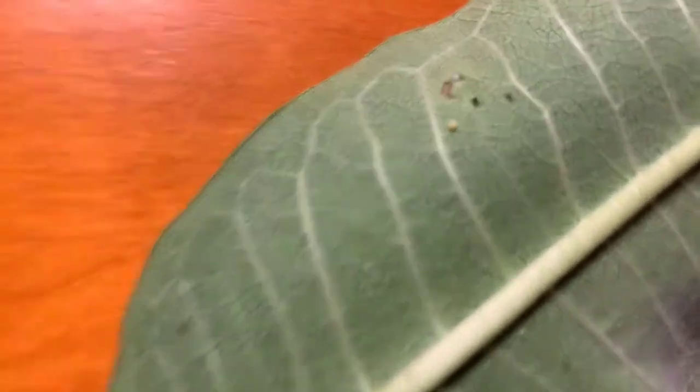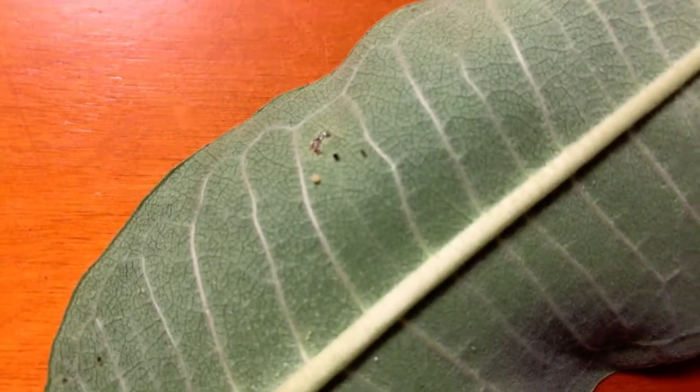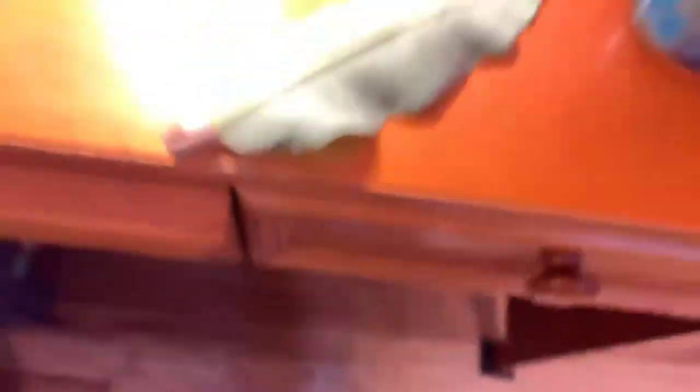On a happier note, I found another egg over here, right over there on that leaf.